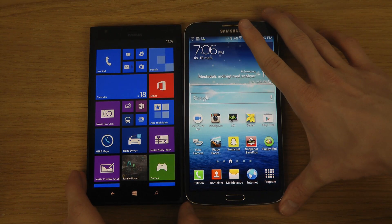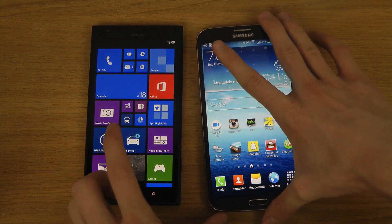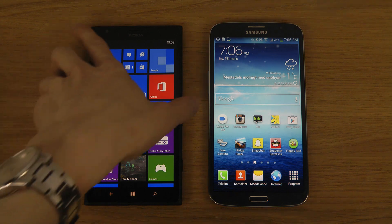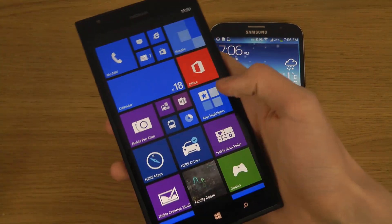You get a 6.3 inch display on the Galaxy Mega and a 6 inch display on the Nokia. I would say the display looks sharper on the Nokia Lumia 1520 — it looks really really good — but then again, the price is almost twice on this one.